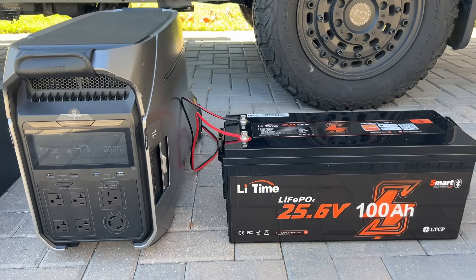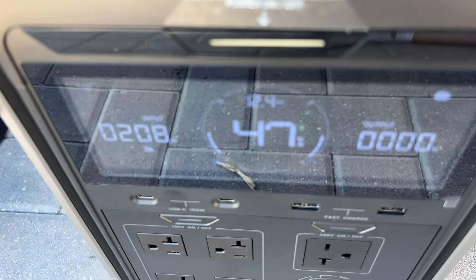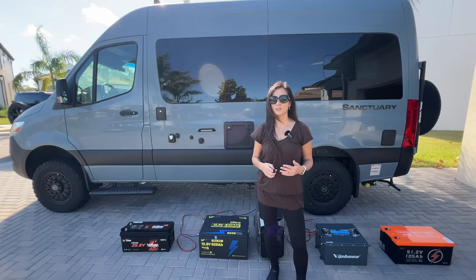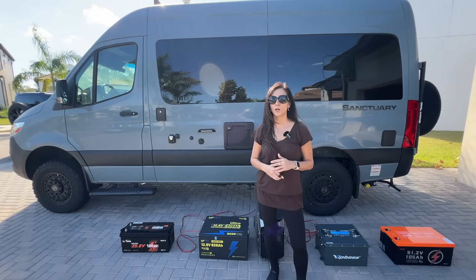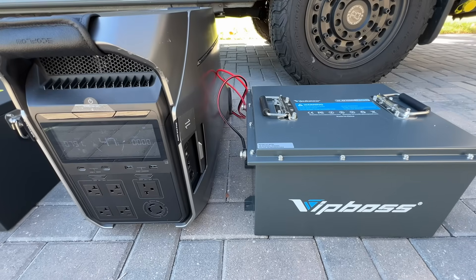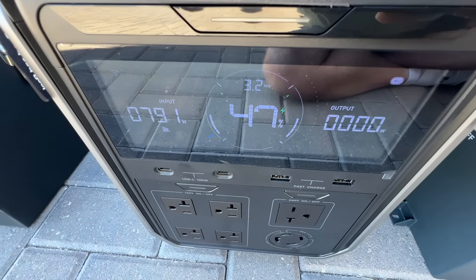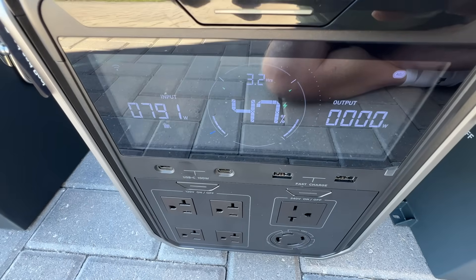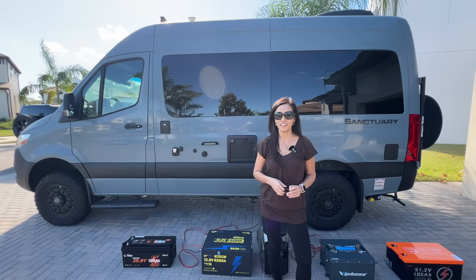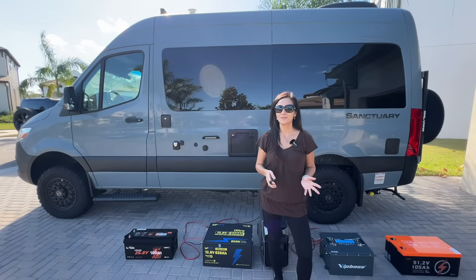For the Li-Time 25.6-volt, we're seeing 208 watts — again, lower than expected. Same issue: the EcoFlow's current is limited at lower voltages. For the VipBoss 38.4 volts, you can see 791 watts — that is on target. This is why the VipBoss is a good choice: just plug it straight in, no converters, no extra hardware, plenty of power.